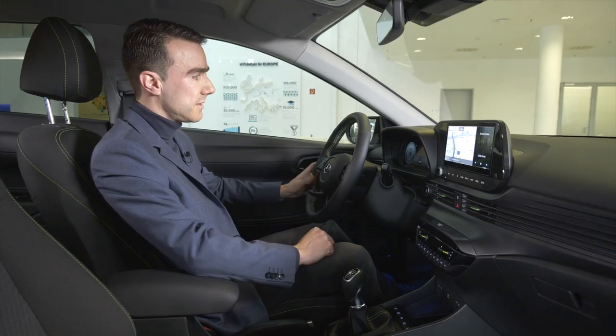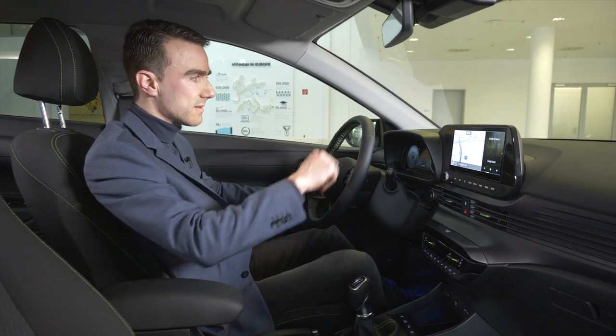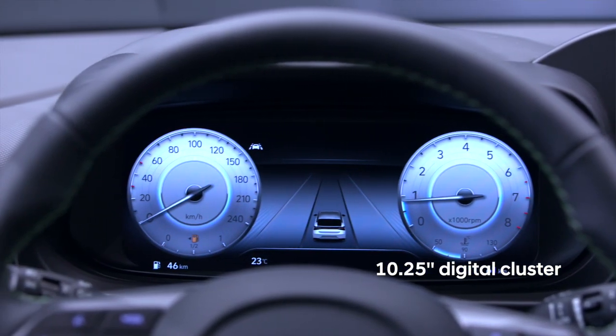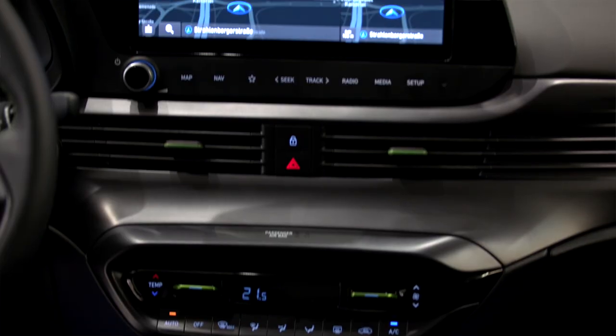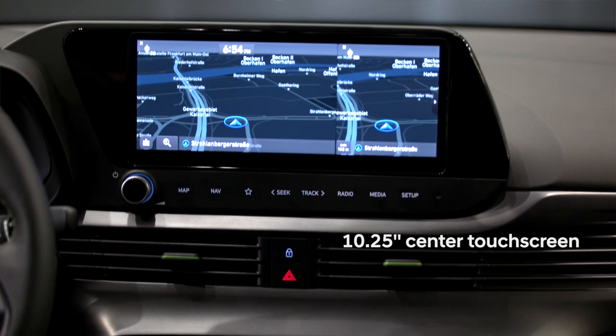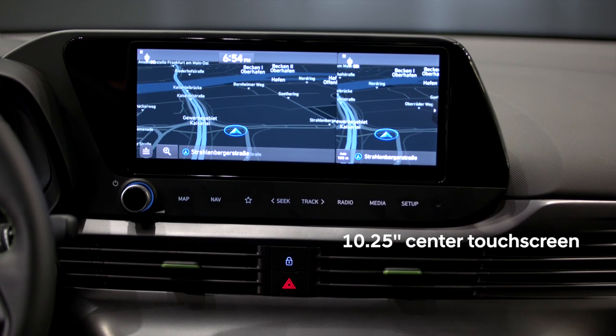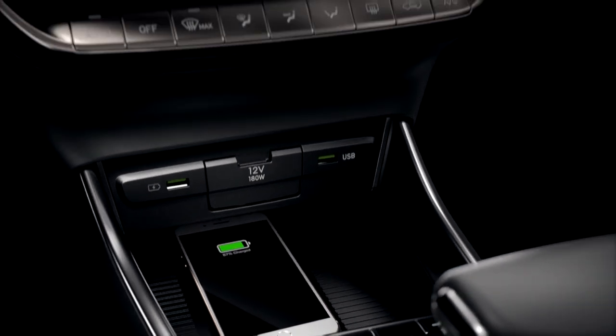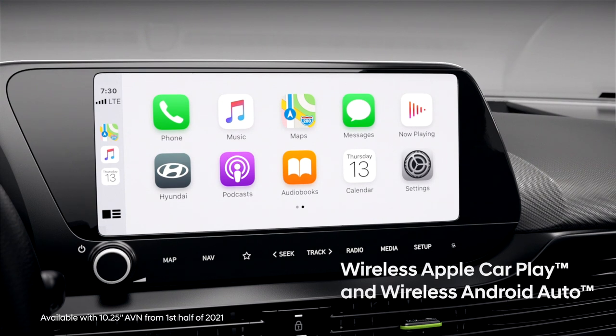Very prominently in the interior are of course the screens. We have two 10.25-inch screens — one in front of me for the digital cluster and one in the center mainly for the navigation screen. Of course, you can also operate everything through the smartphone, and we also have Blue Link available now.